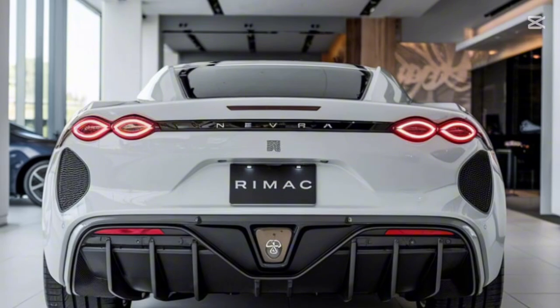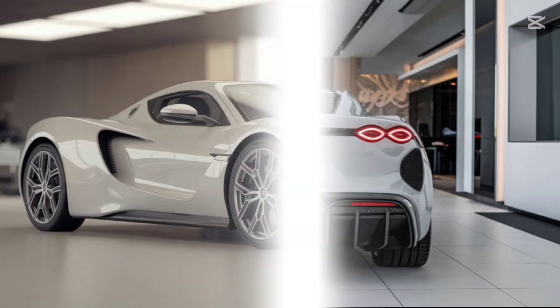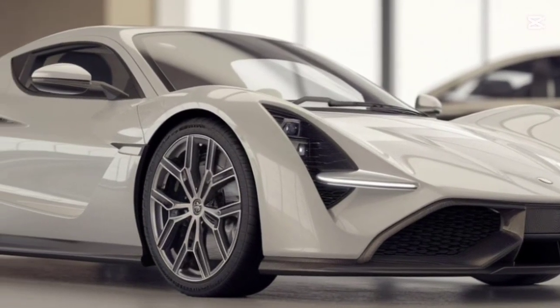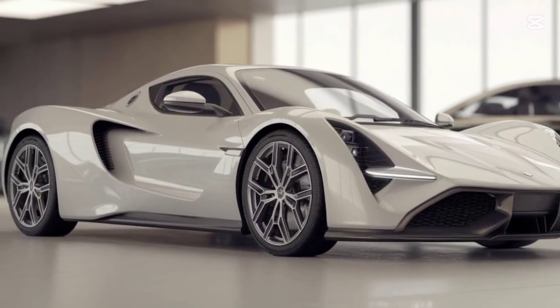Rimac Automobile has always been a pioneer in electric hypercars, and the Nevera R is their latest masterpiece. Building on the groundbreaking success of the original Nevera, the R takes performance, technology, and innovation to the next level. It's not just a car — it's a statement of what's possible when engineering meets imagination.